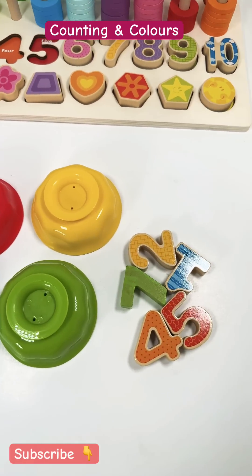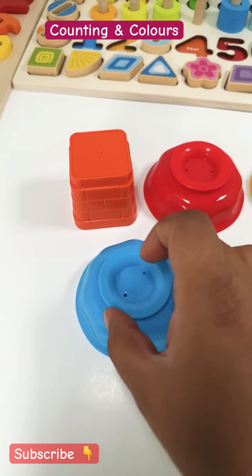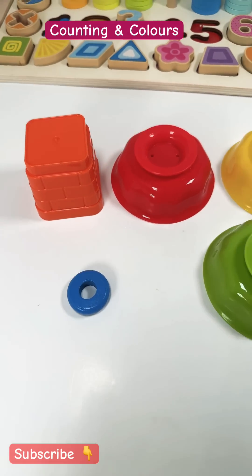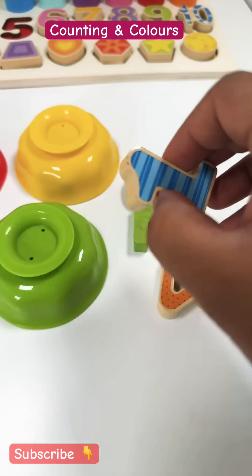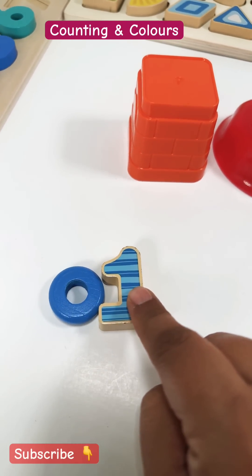Let's learn counting at Kids Fun House. Let's find the number of rings inside the blue bowl. Only one ring. Let's find number one and place it right here. One blue ring. Number one.